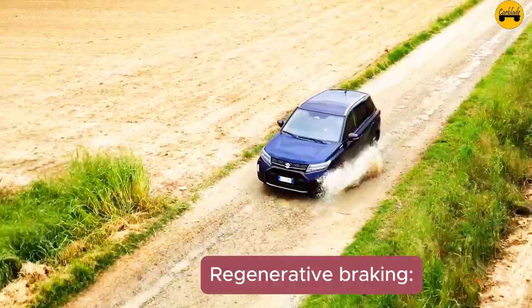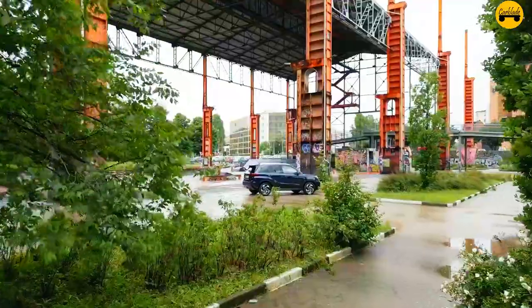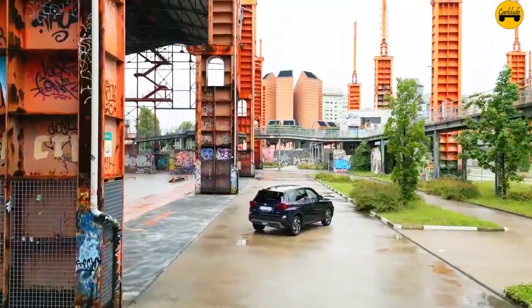Fact 13 — Regenerative braking: The hybrid system incorporates regenerative braking, which captures and stores energy typically lost during braking, contributing to improved fuel efficiency.